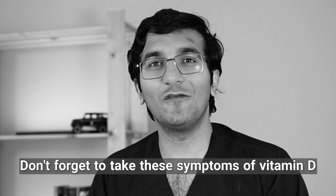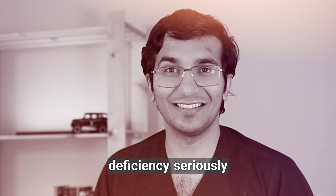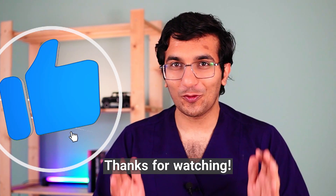Don't forget to take these symptoms of vitamin D deficiency seriously. Send your questions below this video. Thank you for watching.